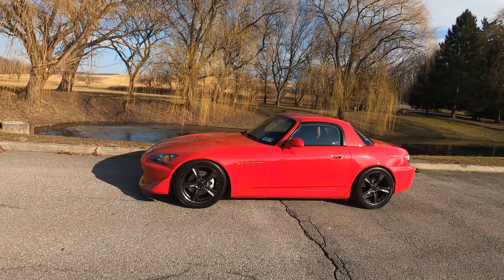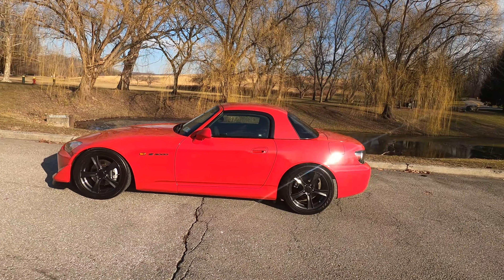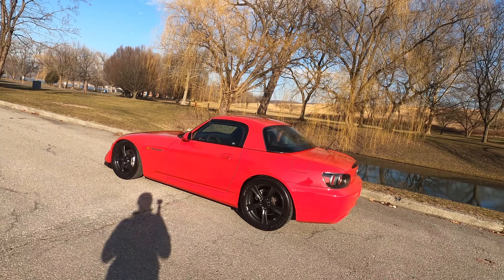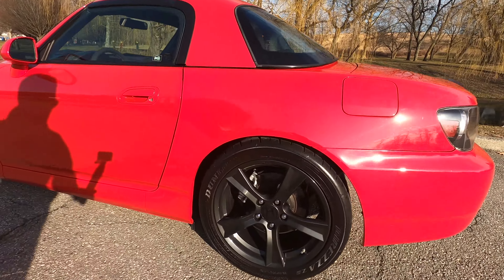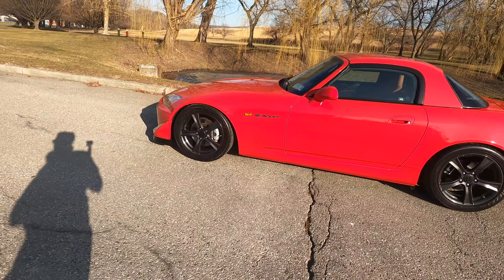Pretty much, we're going to drop off the S2000 to the body shop towards the end of this month. I'm going to have the wheels redone to a lighter gunmetal gray, similar to the S2000 CR color. As you can see, the wheels are relatively dark — I did have them powder coated and it came out a lot darker than I anticipated.